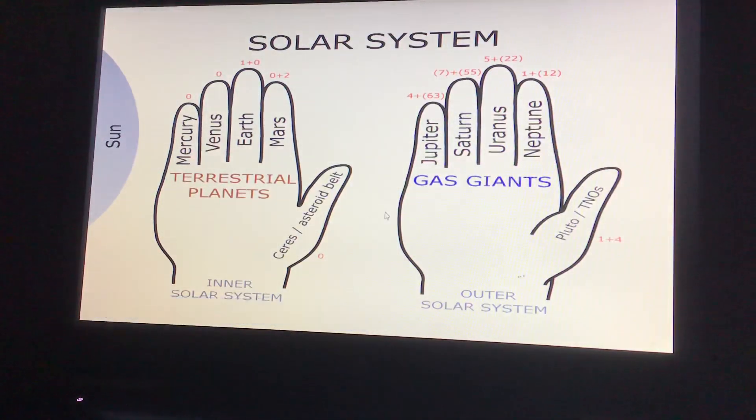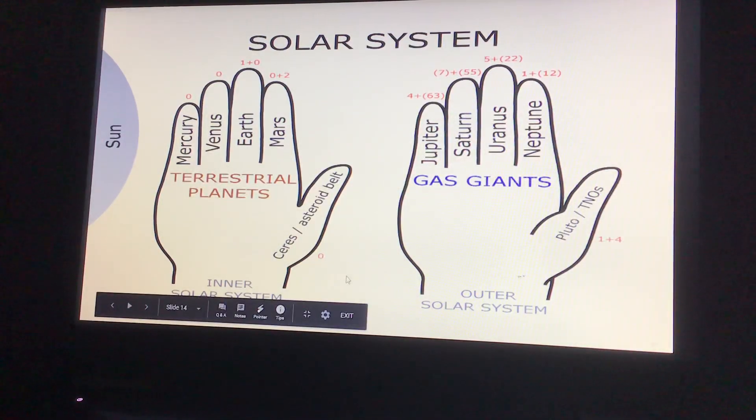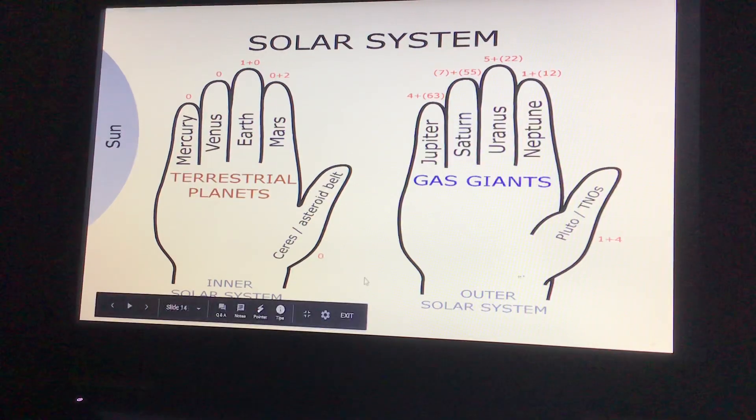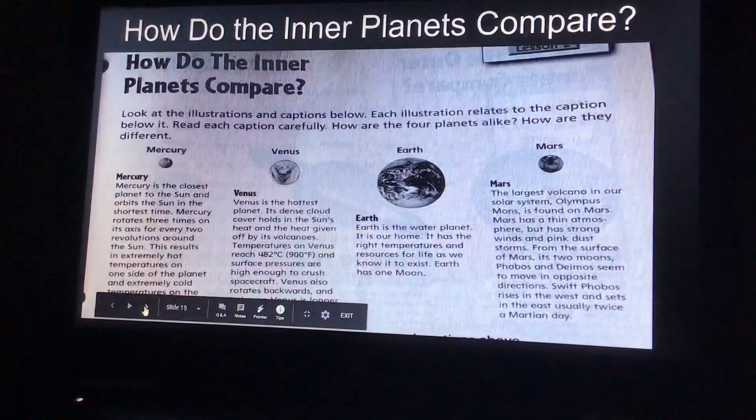Okay, so I've seen this and I added it — it's just for your hands to help you figure out the planets. So you could say Mercury, Venus, Earth, Mars, Jupiter, Saturn, Uranus, Neptune. They have Pluto on your thumb over here. Inner solar system, outer solar system. A good way to remember it.